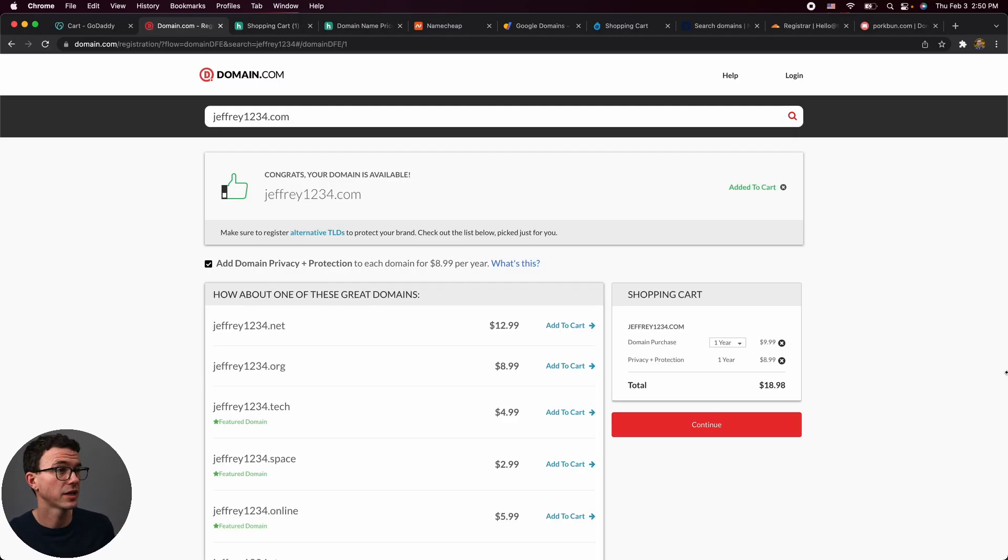The second option I wouldn't recommend is Domain.com. The first year for the domain is $9.99, and privacy protection is an additional $8.99 — so privacy protection plus the domain is not a great price.